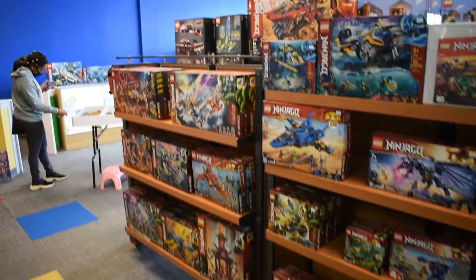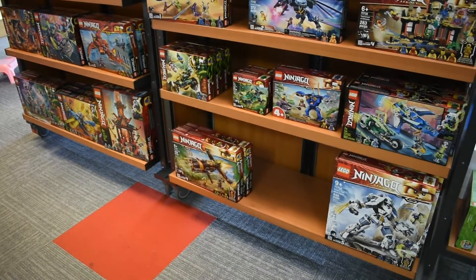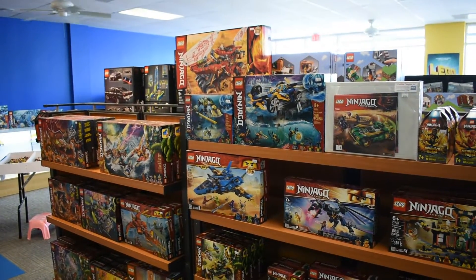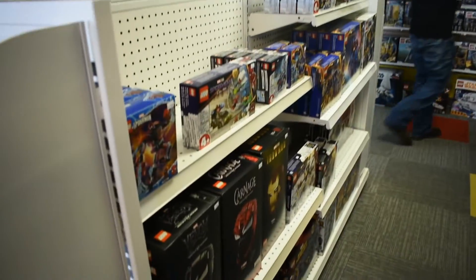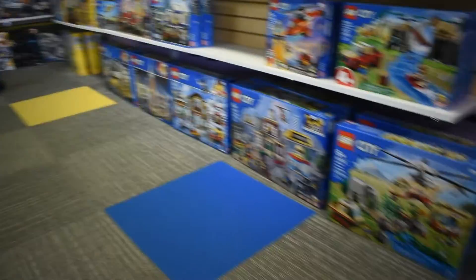Some of these are also current themes. Unless it has a retired sticker, it's going to be current. This is our Ninjago. We try to keep stuff spaced out by theme. We've got Marvel right here, City and Creator and Star Wars down this hallway, and then Ninjago.